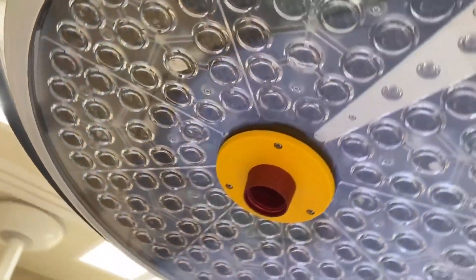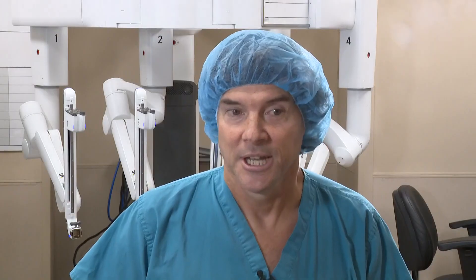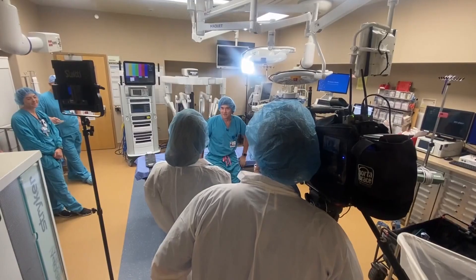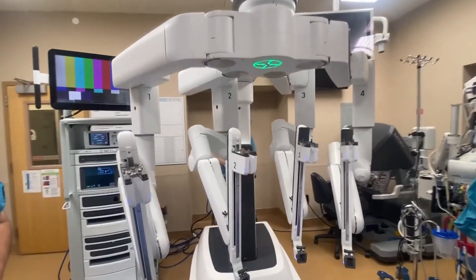There are actually two cameras that create a true 3D image. This is where they showed us the XI robot and all the tools they used during a mock surgery. Dr. Edward Charles says the robots they use have truly changed the game in the operating room.